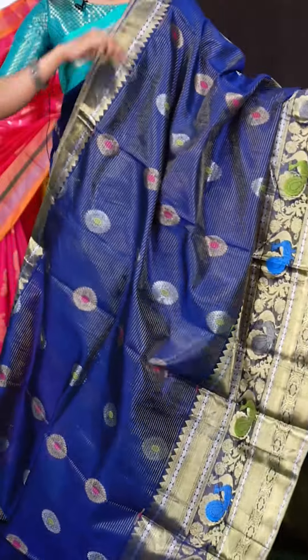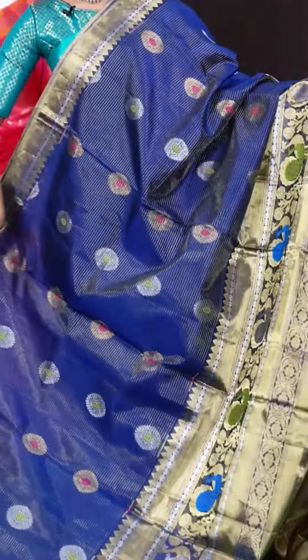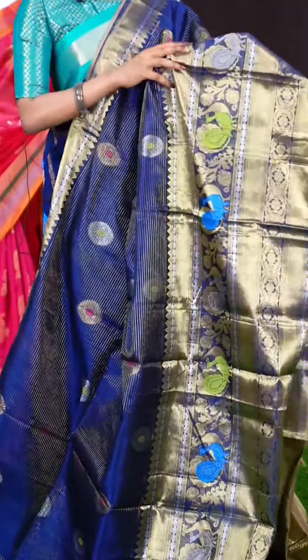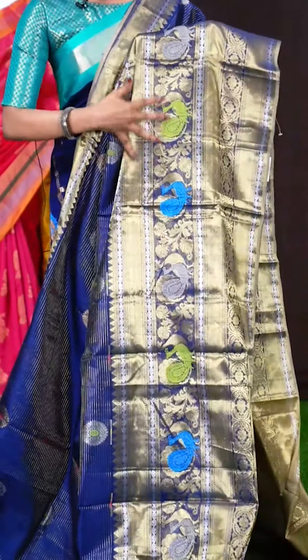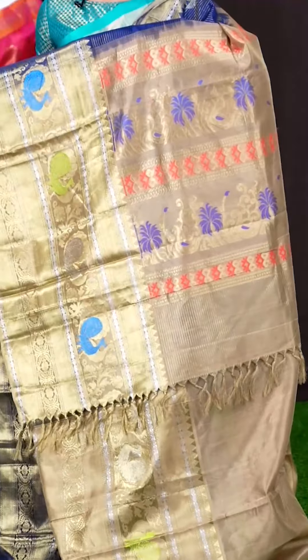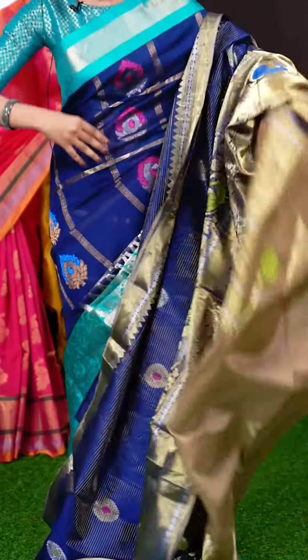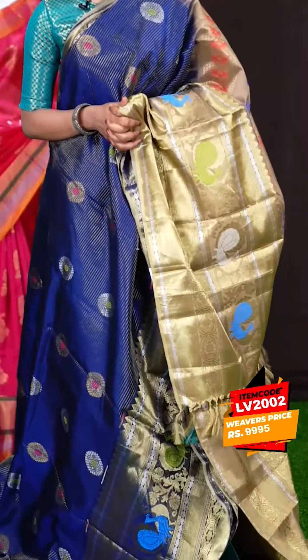Here we have another one with ink blue colour. All over the body it has got horizontal lines with silver and golden zari designer booties, and also Meena work. The border looks very pretty — it's a big traditional designer skirt border with Meena work peacocks. The pallu is in light brown colour — a designer pallu. The blouse is also in light brown colour, plain with border. The item code is LV2002 and the price is 9,995 rupees only.